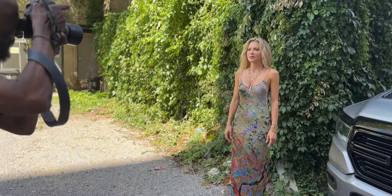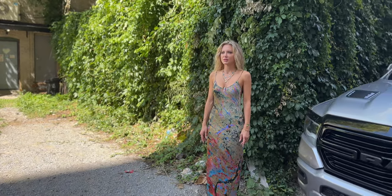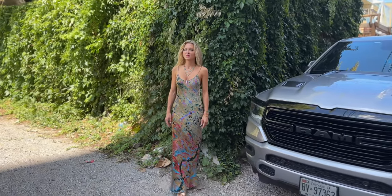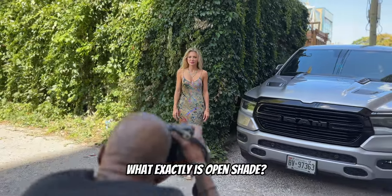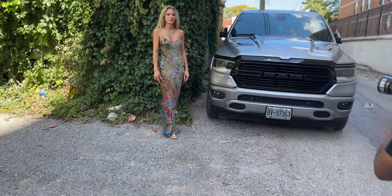I could have put Taya in the sun, but I chose to put her in the shade. This is going to be so much better than just watching a BTS. First things first — what exactly is open shade? Open shade is a photographer's best friend when it comes to portraits.